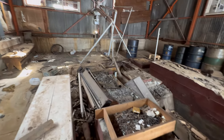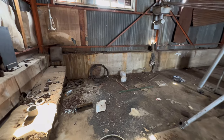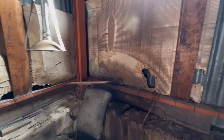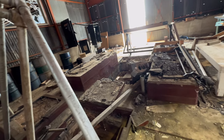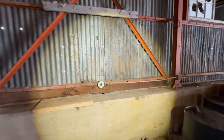Looks like they've been working in here for a while. I see some modern stuff in here. What is that? A light. Maybe they did all the oil changes here. There's another room next to us.